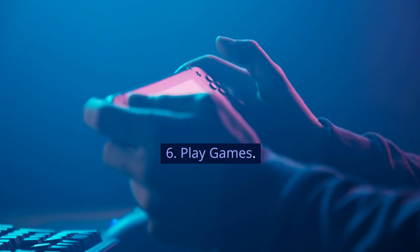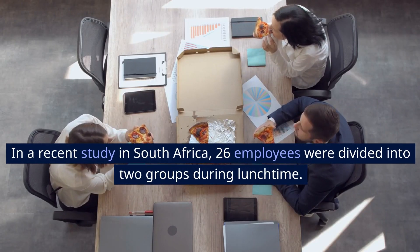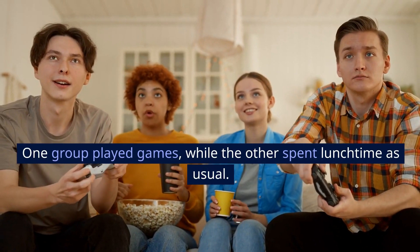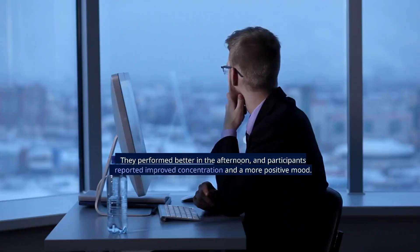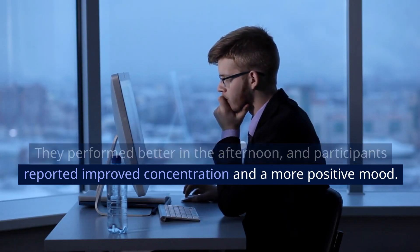6. Play games. In a recent study in South Africa, 26 employees were divided into two groups during lunchtime. One group played games, while the other spent lunchtime as usual. The gaming group could maintain a better balance between work and leisure. They performed better in the afternoon, and participants reported improved concentration and a more positive mood.